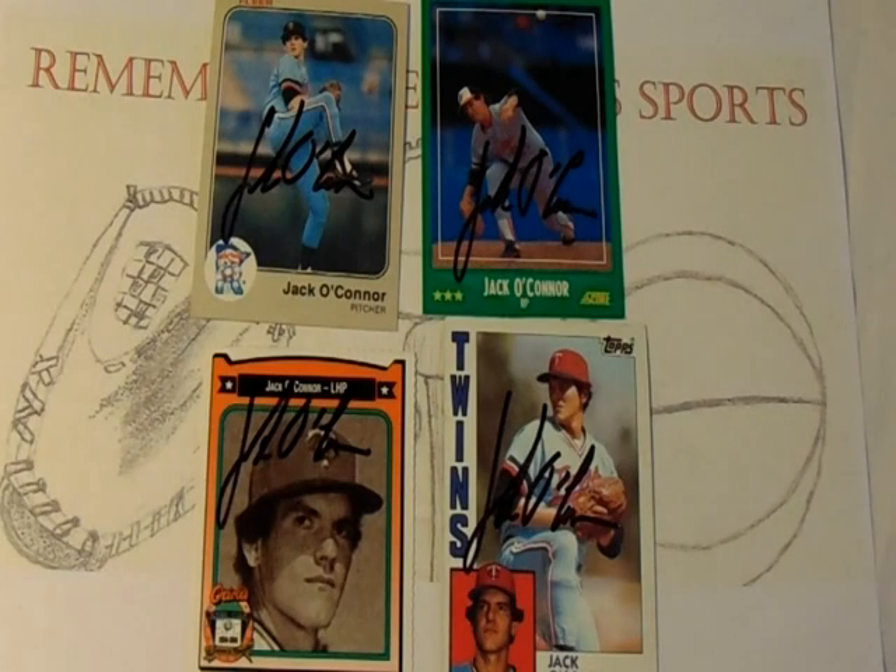After the '84 season the Twins traded him back to the team that originally drafted him, the Montreal Expos, for Mike Steynows. The Expos had him appear in 20 games in 1985, where he posted a 0-2 record with a 4.94 ERA, but more importantly spent the majority of the '85 season in AAA for the Expos, appearing in 42 games.